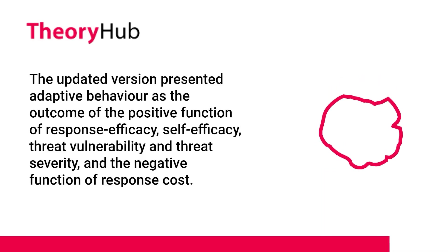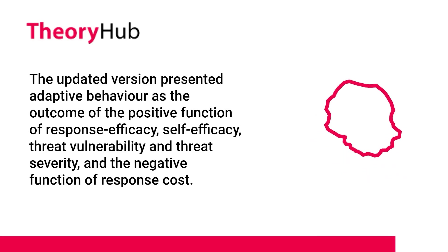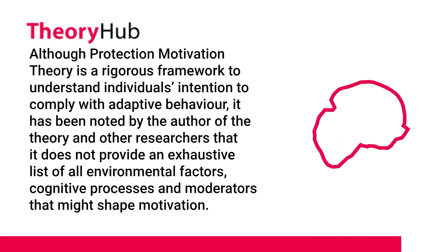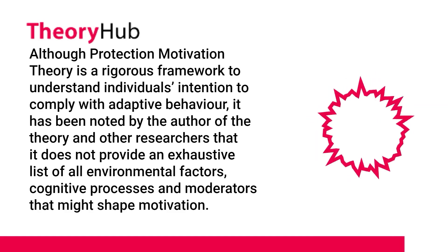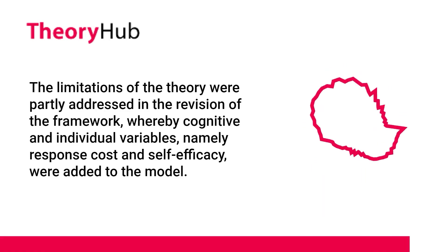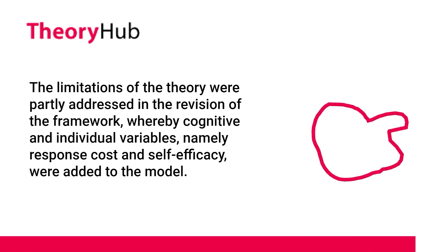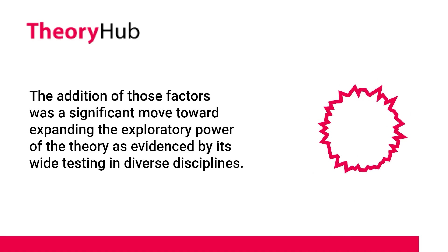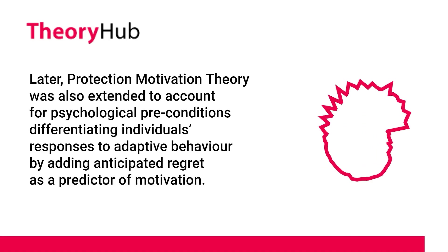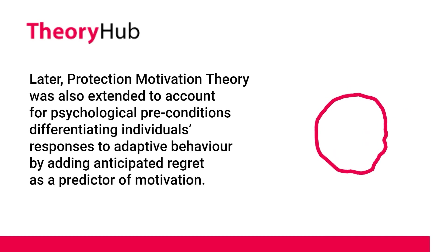A simplified version of Protection Motivation Theory found wide application across many scientific domains. The updated version presented adaptive behavior as the outcome of the positive function of response efficacy, self-efficacy, threat vulnerability, and threat severity, and the negative function of response cost. Although PMT is a rigorous framework for understanding individuals' intention to comply with adaptive behavior, it does not provide an exhaustive list of all environmental factors, cognitive processes, and moderators that might shape motivation. The limitations were partly addressed in the revision by adding response cost and self-efficacy. Later, PMT was further extended by adding anticipated regret as a predictor of motivation.